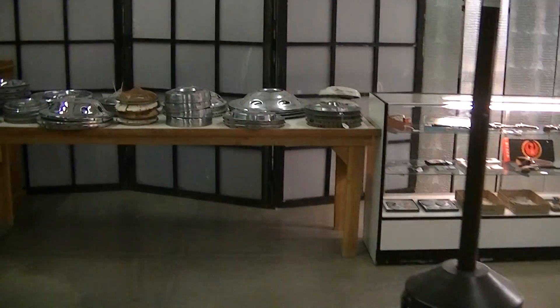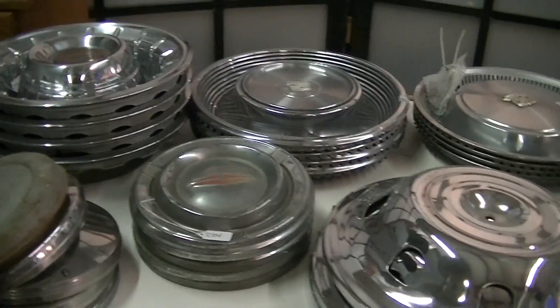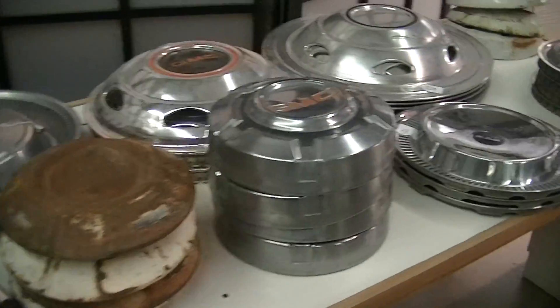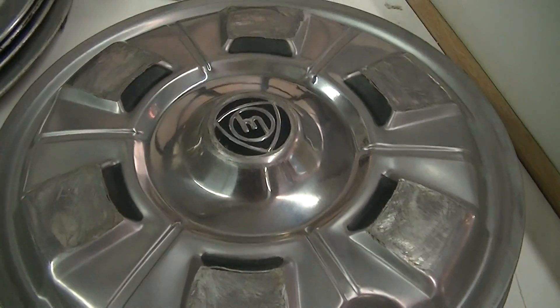Let's start over here at the very beginning of the sale. We've got lots of early Americana hubcaps. We've got some license plates. Look at all these hubcaps here. There's a very, very rare pair of Mazda hubcaps.